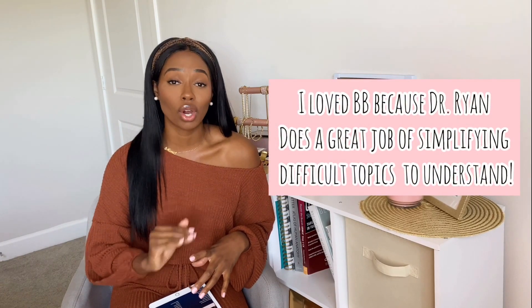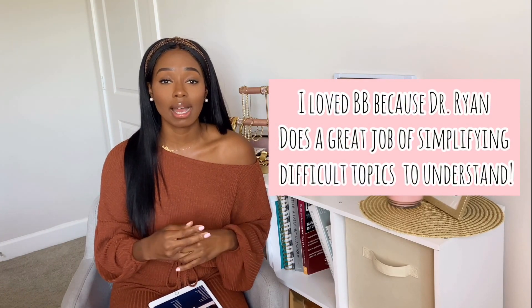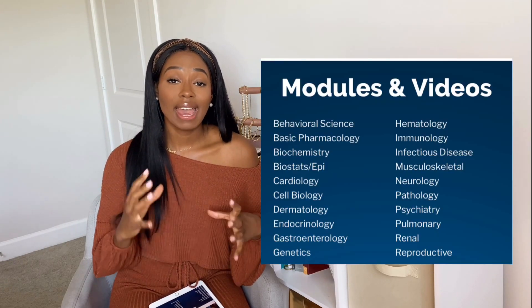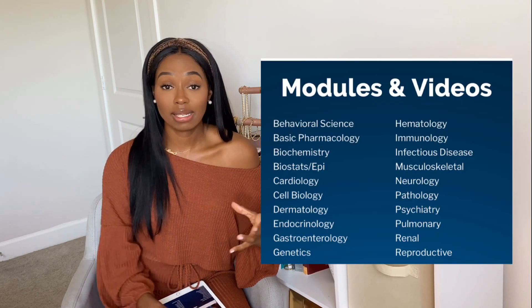When I tell you he breaks things down to layman's terms — if you're having a really hard time just understanding concepts as a whole, check out his videos. You can listen to them at two speed. He's a cardiologist, so his content is going to be on point for that particular subject. He literally has modules of every subject in medicine and goes through every section of First Aid.